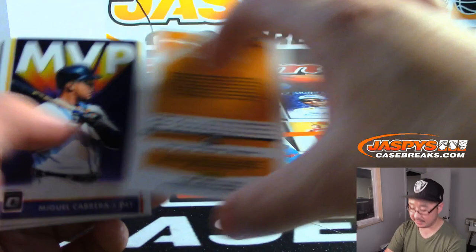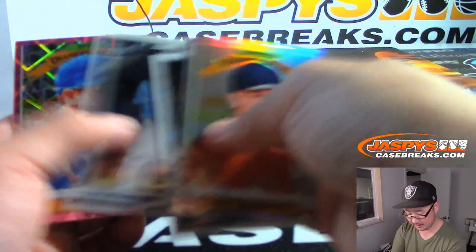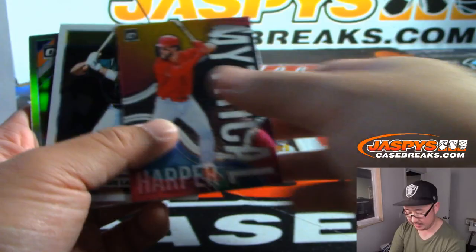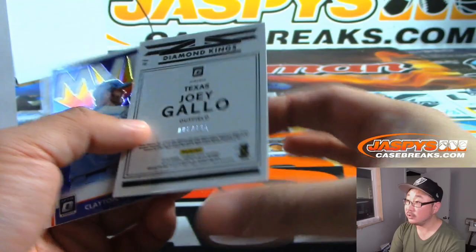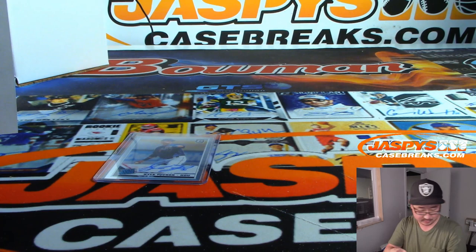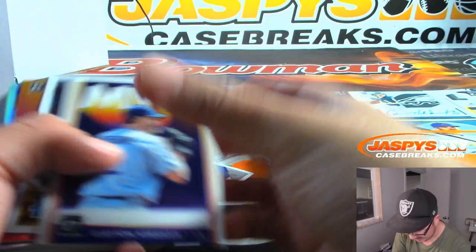Still looking for the second auto of the box. There's Lorenzo Cain to 76 — We the People parallel. Chris Davis, Pink Velocity to 199. Justin Smoak, Pink Velocity to 199. There's Jose Barrios to 60. We've got Joey Gallo to 125. And that's it. Parallel hotbox only had one autograph — what a weird break. Well, sorry guys — that's how this cookie crumbles.